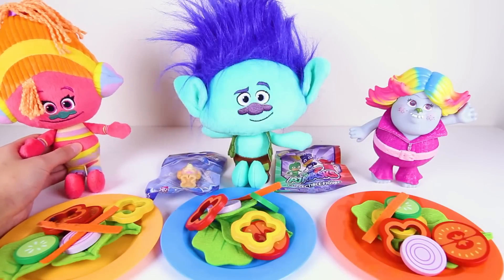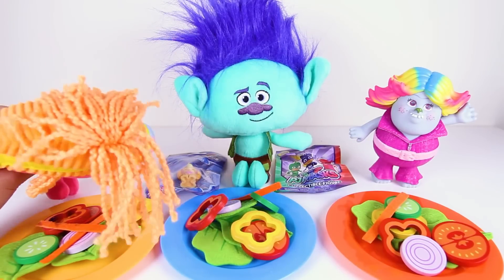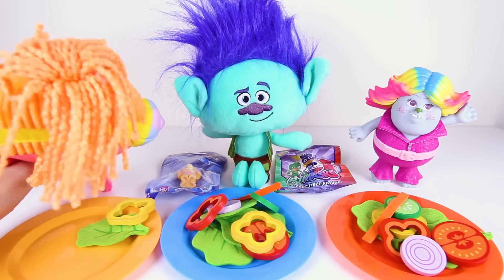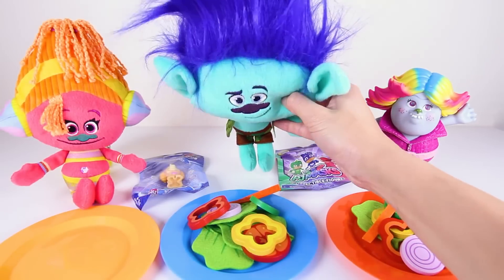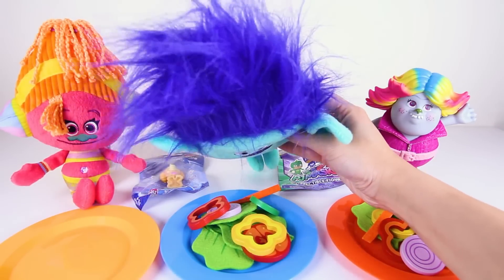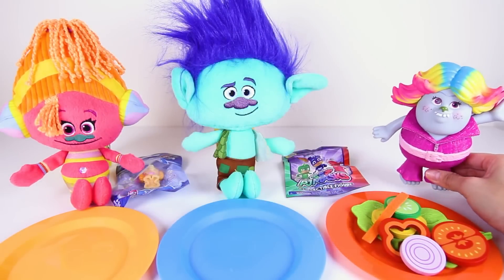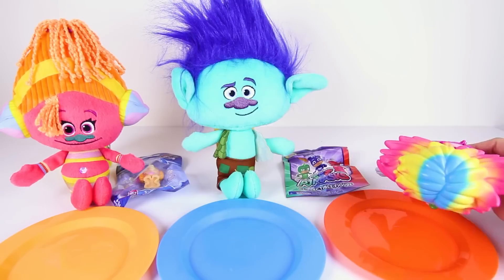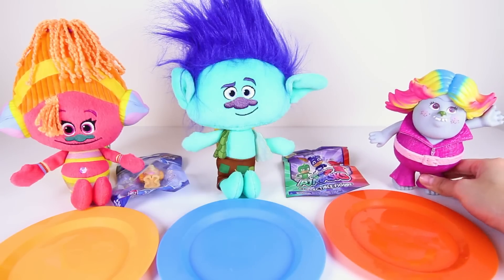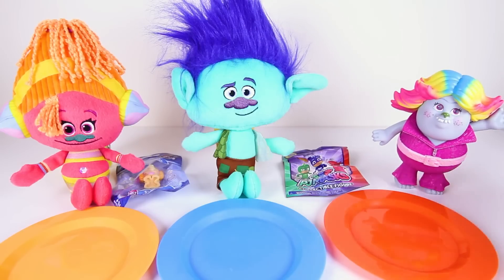But first, everyone is hungry and ready to eat their favorite troll salad that we worked so hard to make! Suki wears her earphones even when she eats — she really loves her music! And now it's Branch's turn to eat. Branch ate all of his salad too! Lady Glitter Sparkles ate it all so fast! Everyone ate all of their salads — this was the best troll salad ever!